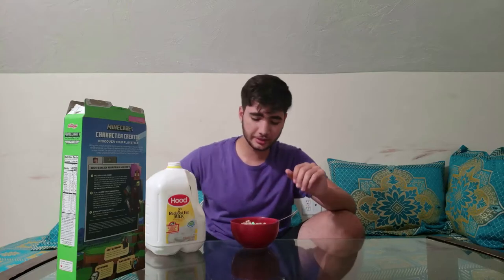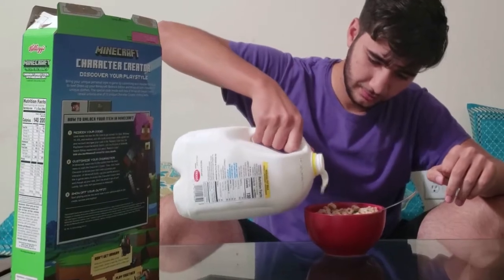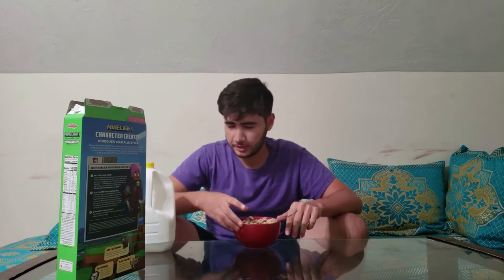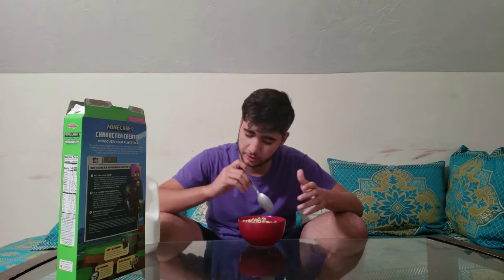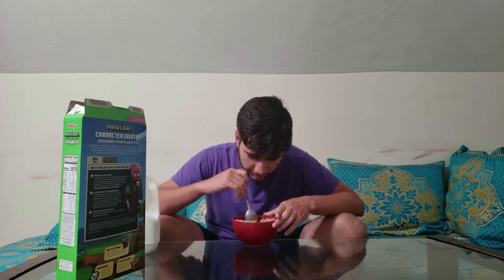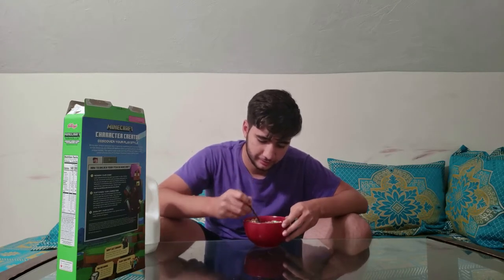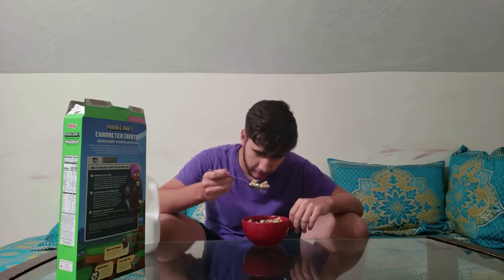Let me pour the milk in. And I am a cereal-before-milk person. I know there are psychopaths out there that pour the milk in first and then the cereal, and to you all I have to say is die. Let me just make sure everything gets a little bit of immersion.